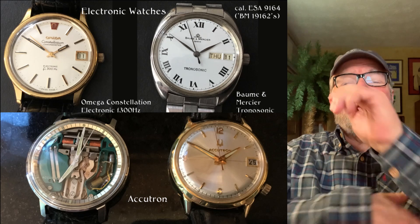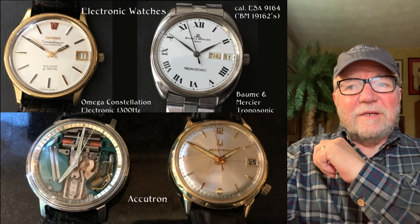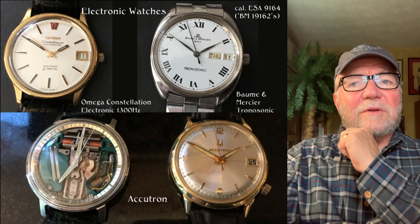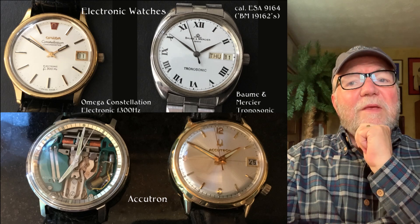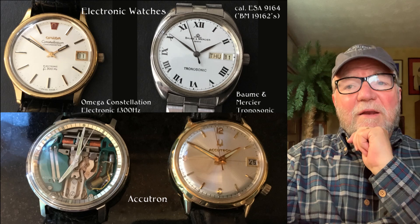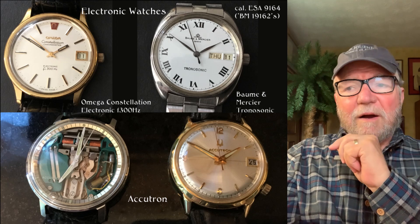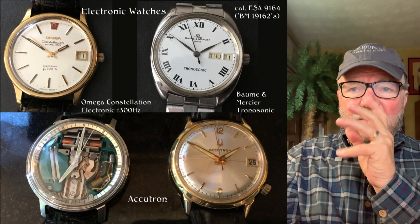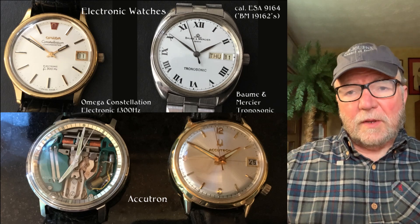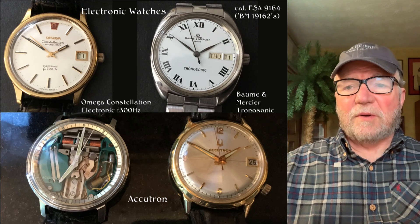We now enter into a very interesting area: electronic watches. There's the Omega Constellation Electronic 300 Hertz. And the Bulova Movado Tronasonic — I think these were made on license using the Accutron tuning fork for their accuracy. Below are a couple of Accutrons, one with the open face and the other in a dress watch configuration.